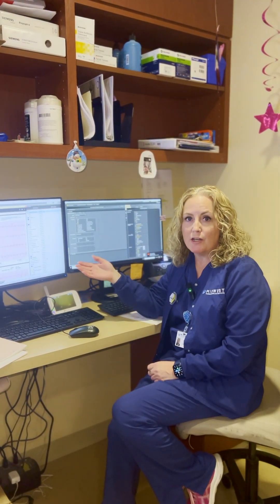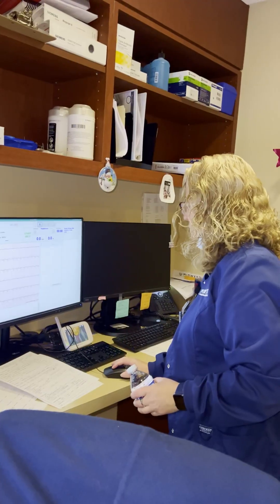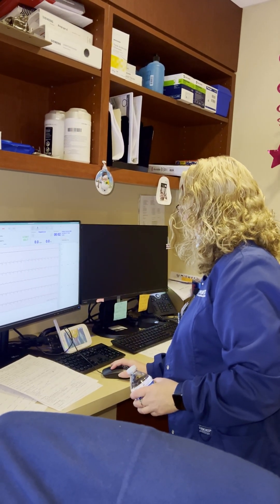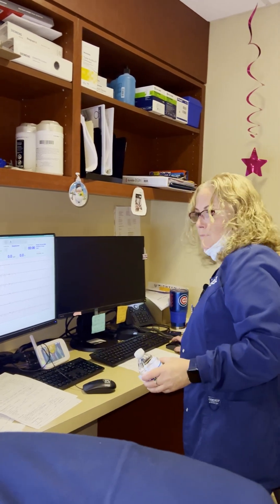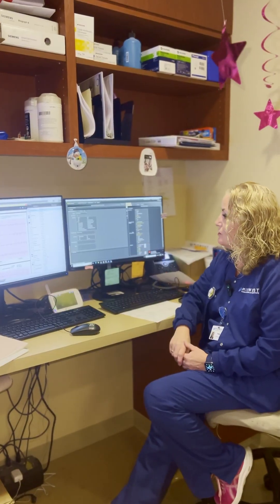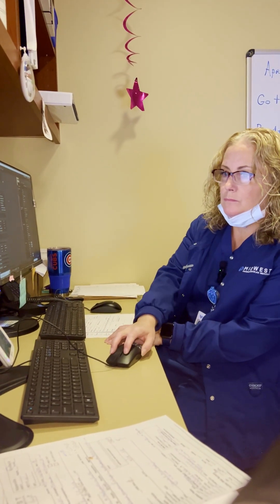Throughout the test, I'm monitoring the patients on this monitor — watching their EKGs, blood pressures, and heart rates, making sure there are no EKG changes or symptoms that are concerning. Once that is completed, I move over to this monitor where I do my reporting data for the doctor to review and sign off on. And then that completes the test.